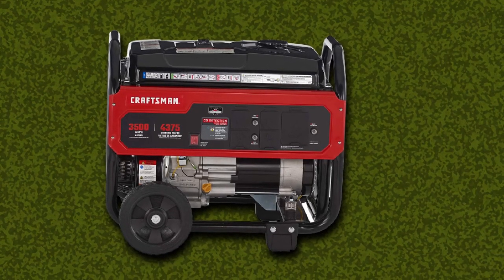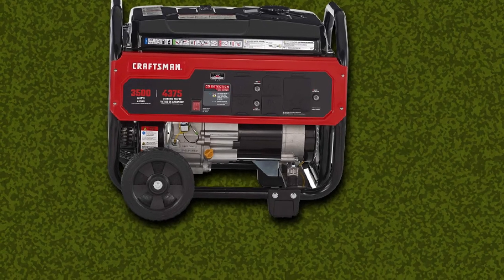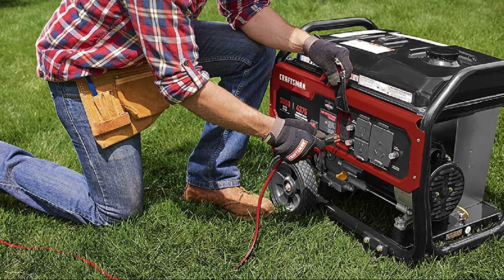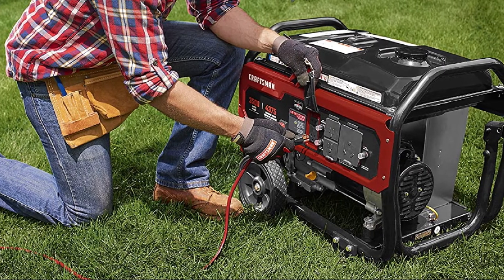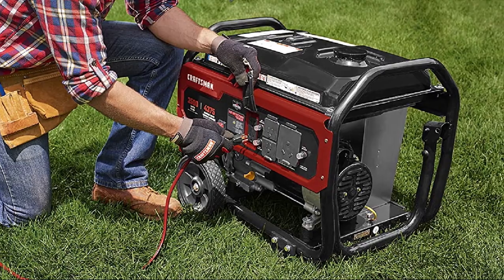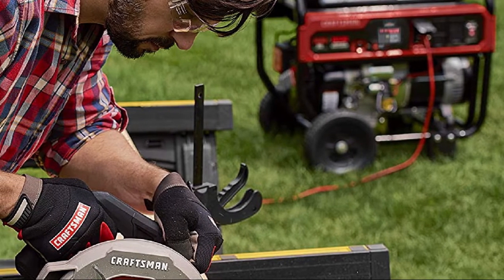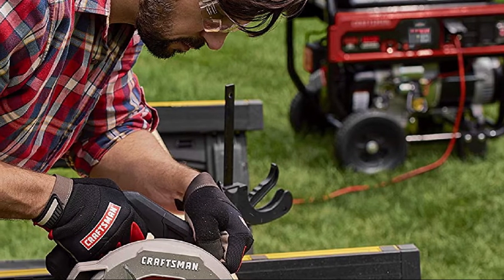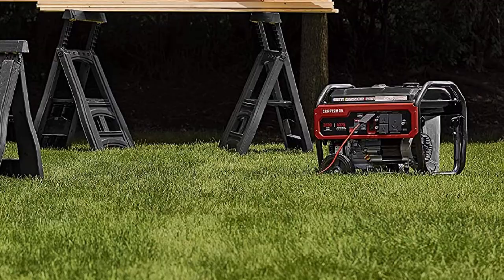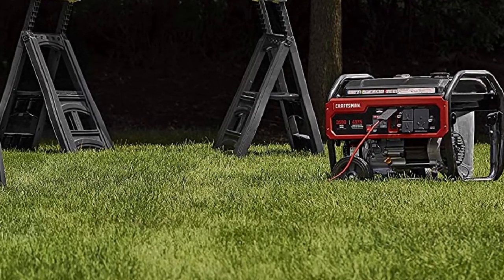The best thing about it is there are no fumes or smells when you are using it indoors. It has a 3-year warranty, 4,375 starting watts, and 3,500 running watts. Features include the Briggs & Stratton 196cc OHV engine, never-go-flat wheels, fold-out handle, 6-gallon fuel tank, and CO detection technology.